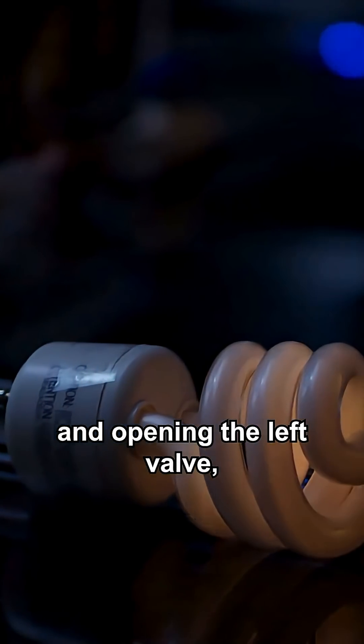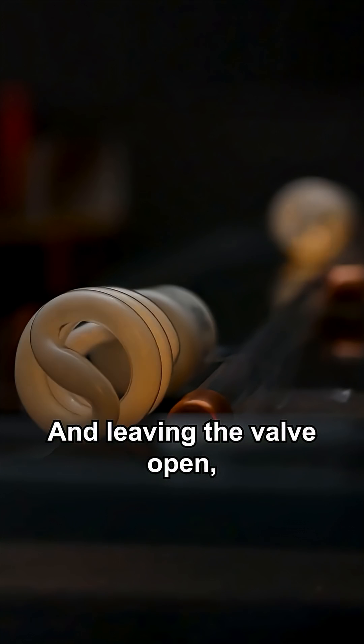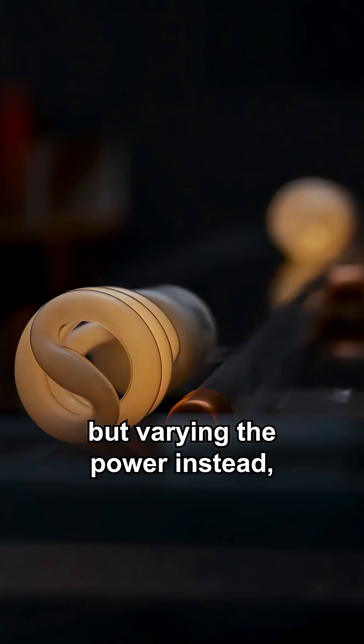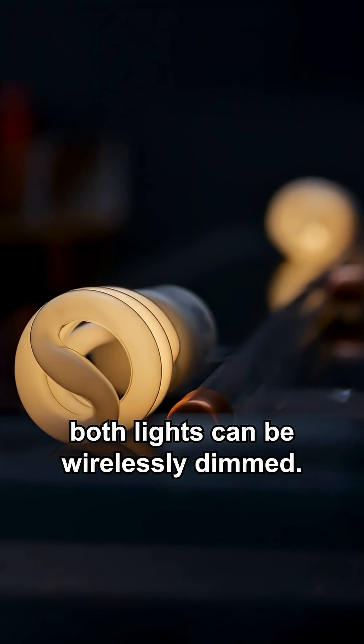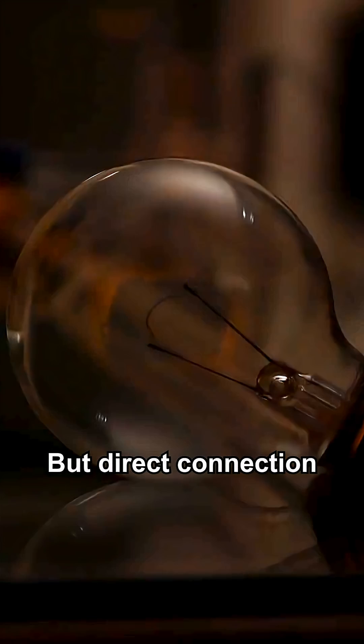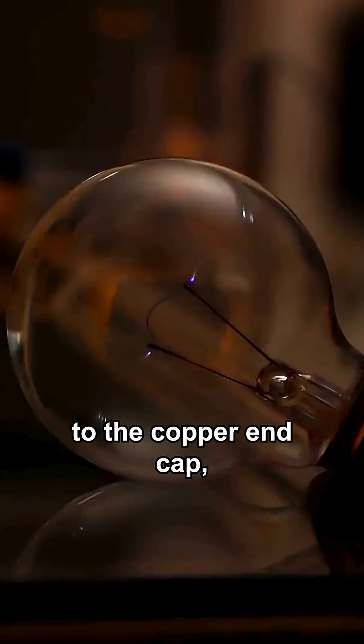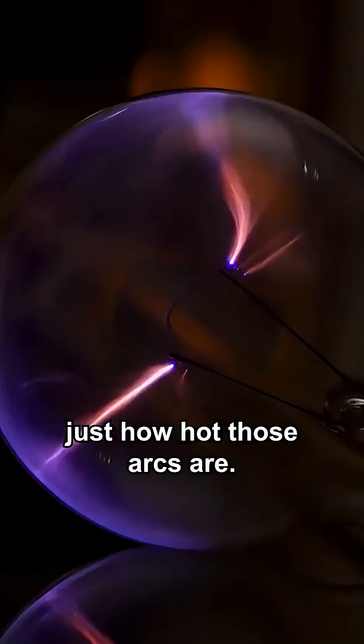With the power source attached and opening the left valve, we've got light. Closing the valve, it mostly turns off. And leaving the valve open but varying the power instead, both lights can be wirelessly dimmed. Opening the valve on the right side, and we've got light from the fluorescent tube. But direct connection provides the most power, so this light bulb is directly attached to the copper end cap, and you can see just how hot those arcs are.